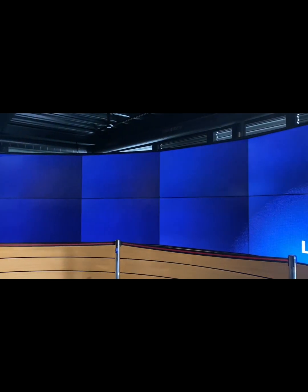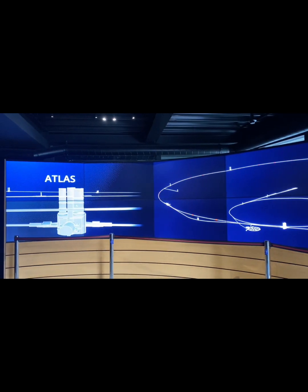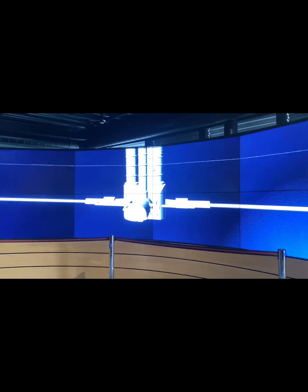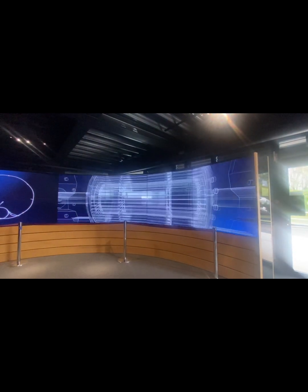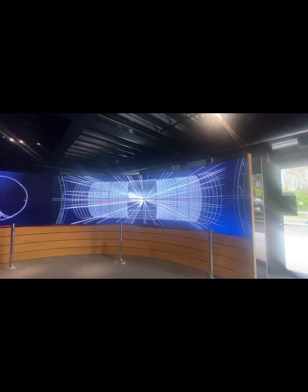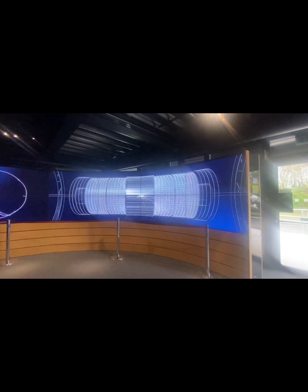The ATLAS experiment was built for just that purpose. It sits 100 meters beneath the surface on the Large Hadron Collider, or LHC. This is the most powerful particle accelerator in the world, bringing protons and ions nearly to the speed of light before smashing them together at the heart of ATLAS. Physicists then record what happens during these collisions, looking for signs of new particles or interactions.